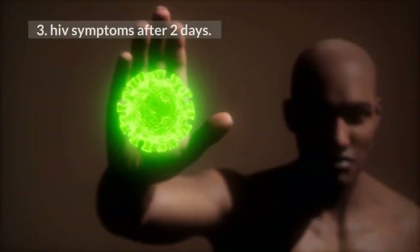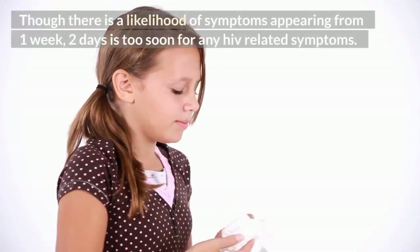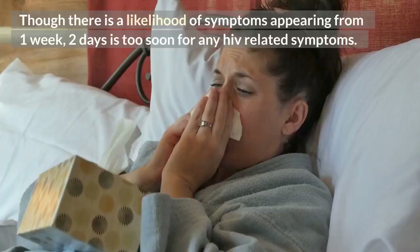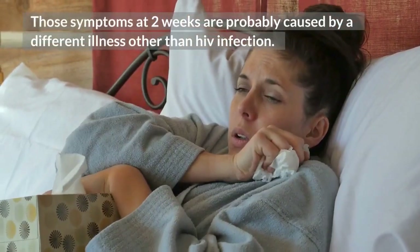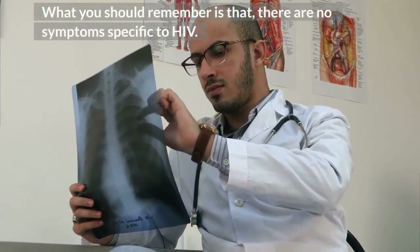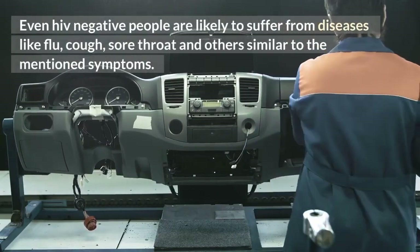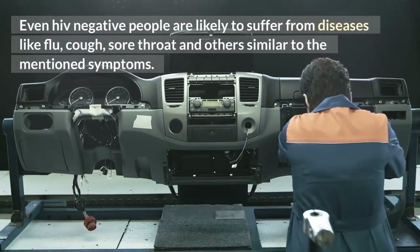3. HIV symptoms after 2 days. Though there is a likelihood of symptoms appearing from 1 week, 2 days is too soon for any HIV-related symptoms. Symptoms at 2 days are probably caused by a different illness other than HIV infection. What you should remember is that there are no symptoms specific to HIV — even HIV-negative people are likely to suffer from illnesses like flu, cough, sore throat, and others similar to the mentioned symptoms.